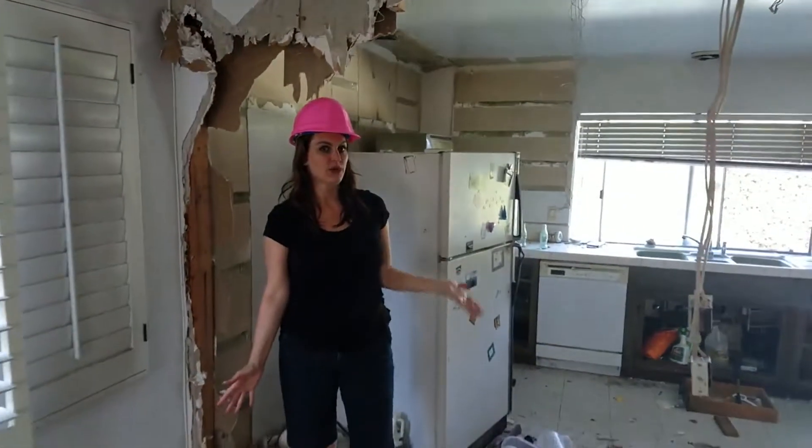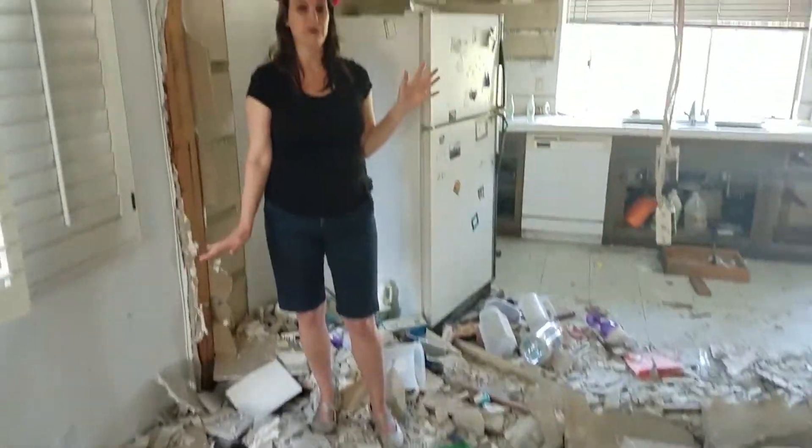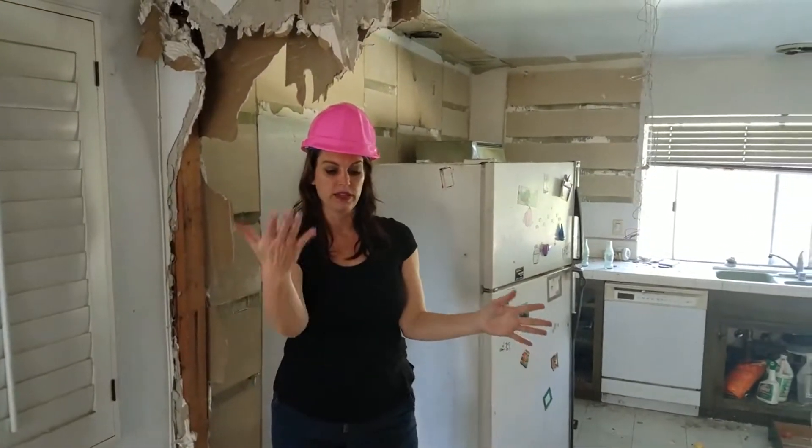This is Holly, inside a flip in Orange County, California. We're in the demo phase, as you can see by the mess. I wanted to show you what we're doing. We're not really moving any walls around in this house because the floor plan is pretty good, except for this wall that used to be between the formal dining room and the kitchen.